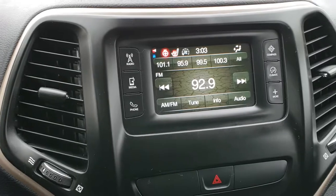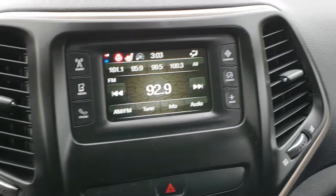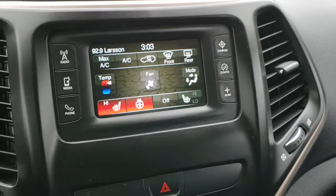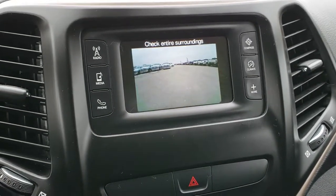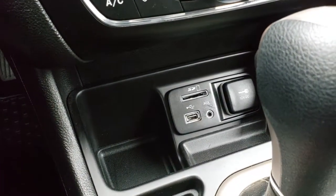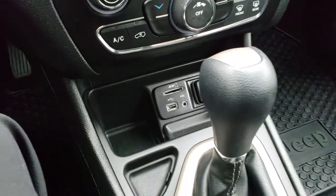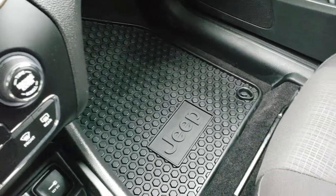Speaking of that radio, it does have AM-FM radio. Here are your heated seat buttons as well — you can control them right there through your climate. This is also where your backup camera shows up. Down here, you have your climate control and a USB, AUX, and SD card reader. Nine-speed automatic transmission. This is a front-wheel drive.